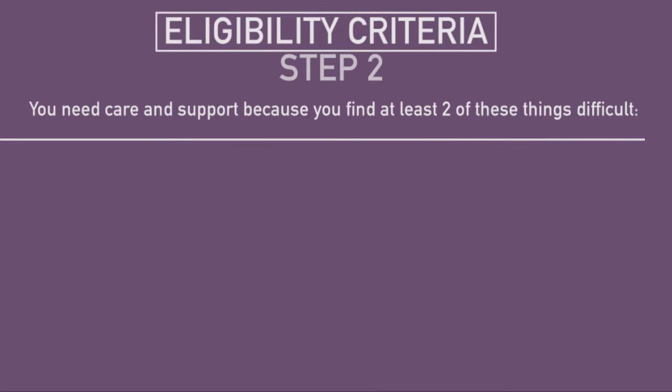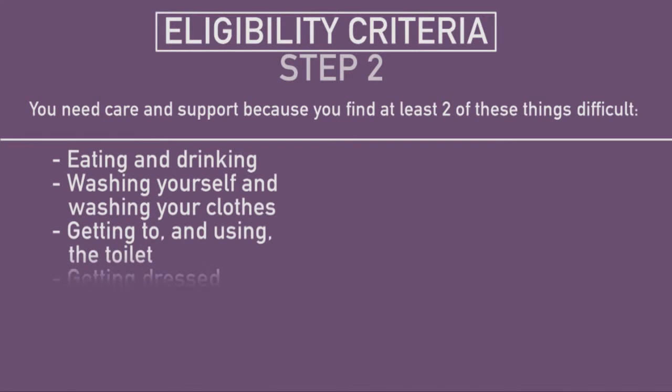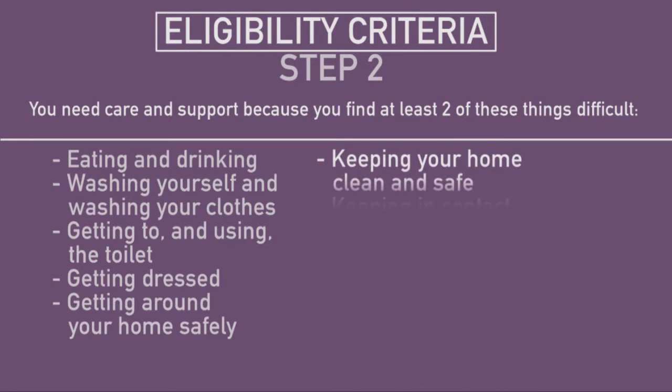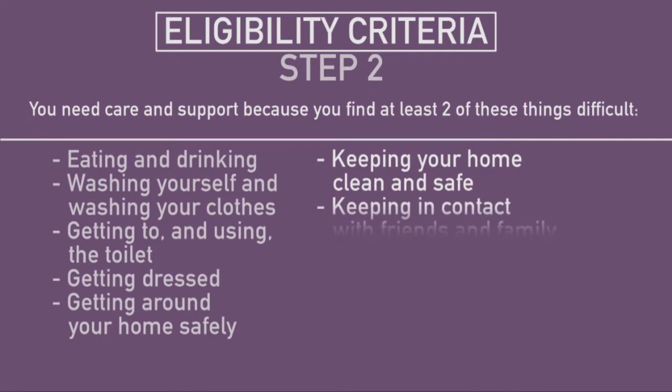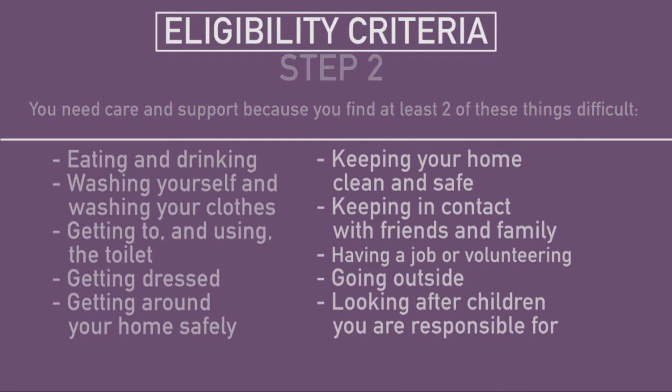Step two is that you need care and support because you find at least two of these things difficult: eating and drinking, washing yourself and washing your clothes, getting to and using the toilet, getting dressed, getting around your home safely, keeping your home clean and safe — this could include paying your bills like your water or electricity bills — keeping in contact with friends and family, having a job or volunteering, going outside and using public transport, or looking after children you are responsible for.